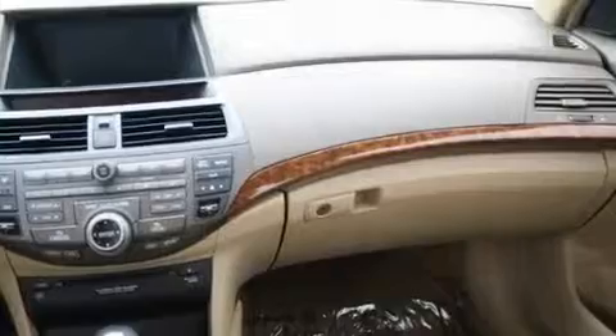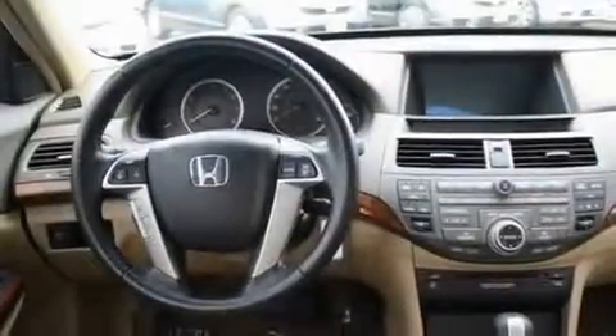Its top features include a sunroof, heated seats, cruise control, a CD player, premium wheels, steering wheel mounting controls, an auto-dimming rearview mirror, and a rear window defroster.